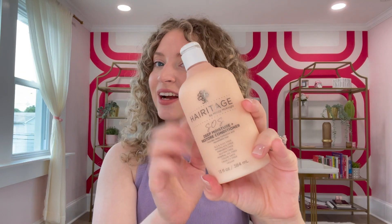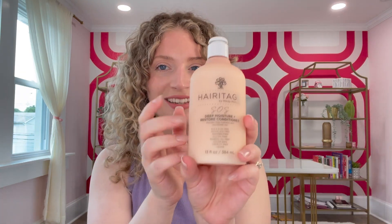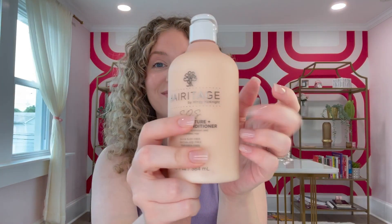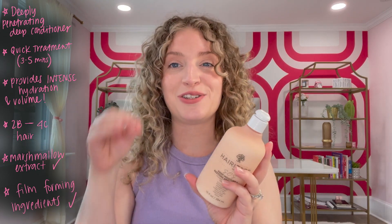I bring you the Heritage SOS Deep Moisture and Restore Conditioner. Some fast facts about this product: this is a deeply penetrating deep conditioner, but it's a quick deep conditioner, which is another reason why I wanted to choose this product for this month. It provides intense hydration and volume, and it's recommended for 2b to 4c hair, so it's really recommended for the full scope of curls.